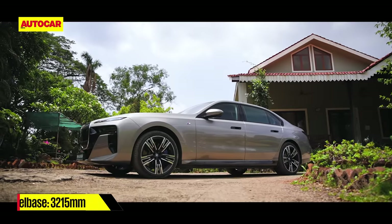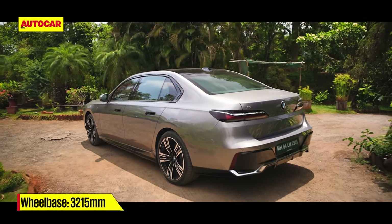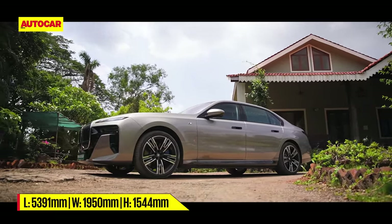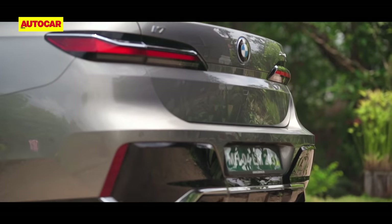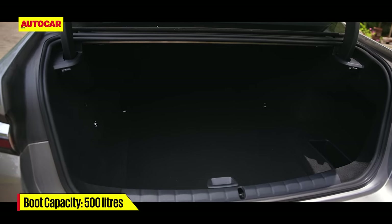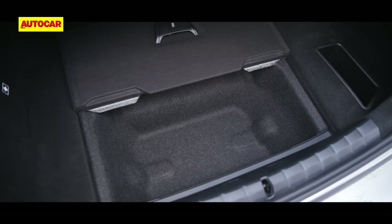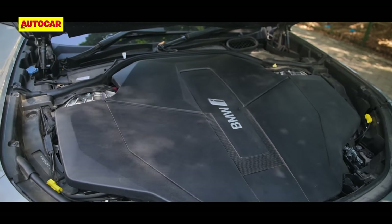The i7 is more conventional in profile with a traditional three-box shape shared with the petrol and diesel versions of the 7 Series. The 5.4-metre long i7 has a stately air about it, helped by block-like flat surfacing all around. A high-deck boot, wide-sweeping taillights, and a diffuser-like element at the bumper lend the i7's rear-end distinction too. The tailgate reveals a well-shaped 500-litre boot with a compartment under the floor, but there's no spare tyre, and unlike many other EVs, the i7 doesn't offer any storage under its vast bonnet.